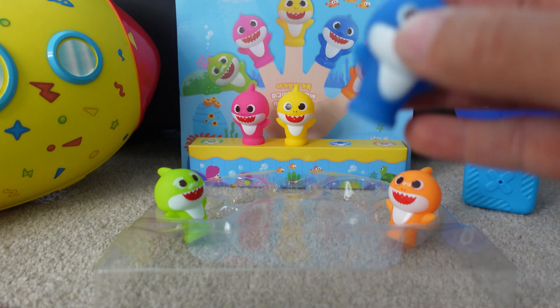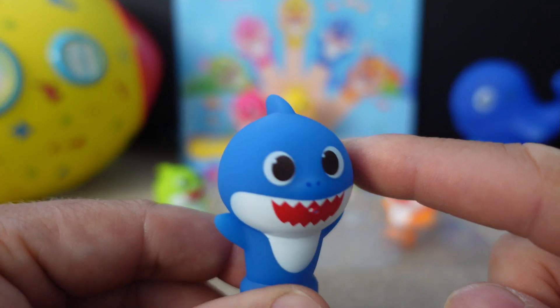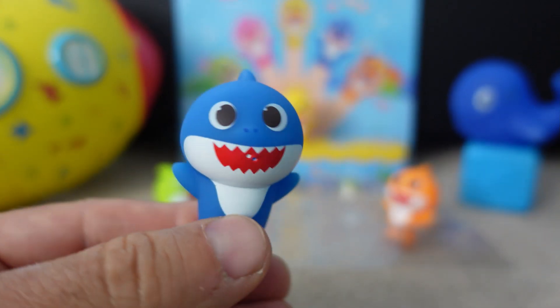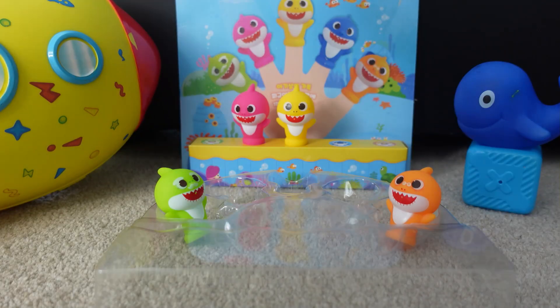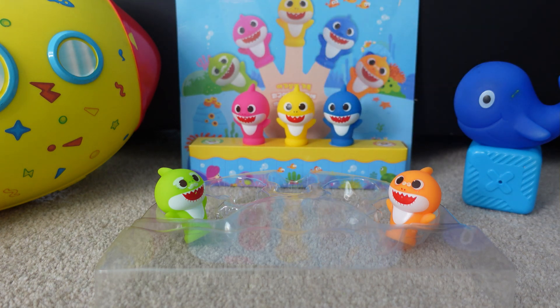Daddy Shark is blue. He's a big blue shark. Here comes Daddy Shark! He's a big shark and he's blue. He wants to swim home to his family too. Okay, Daddy Shark! Bye, Daddy Shark!